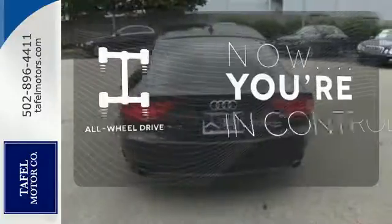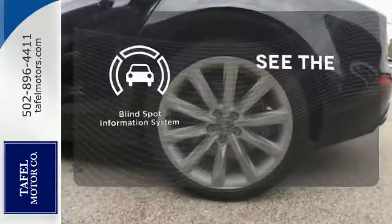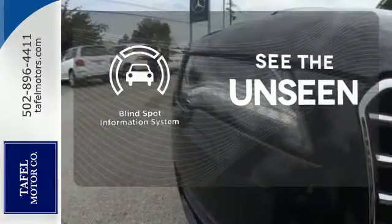This vehicle with its grippy all-wheel drive can handle anything Mother Nature throws at you. Negotiating traffic has never been easier, thanks to the blind spot indicator.